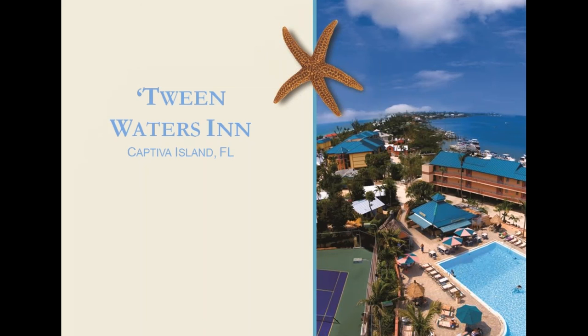Tween Waters Inn on Captiva — their motto is 'Shouldn't every day be this good?' The resort is situated between the Gulf and the Back Bay, across 13 gorgeous tropical Gulf-front acres. Couples and families can enjoy 137 quality hotel and resort accommodations including one-, two-, and three-bedroom seaside cottages, one- and two-bedroom suites, and Gulfview and Bayview studios. Tween offers miles of Gulf of Mexico sugar sand beach, extraordinary shelling, and a fishing marina. You can also arrive by boat. They have an Olympic-sized pool, hot tubs, and children's wading pools. Shouldn't every day be this good?